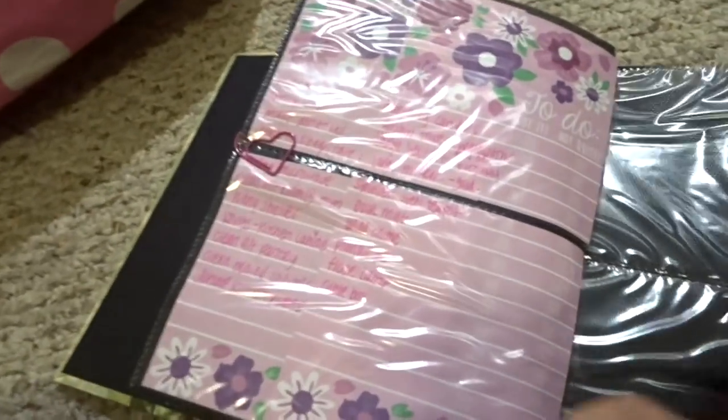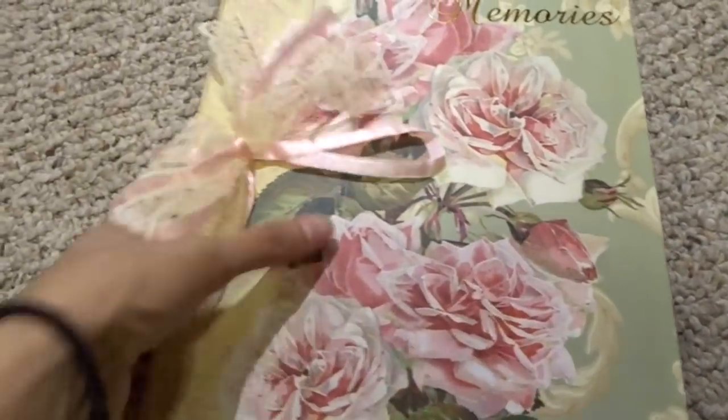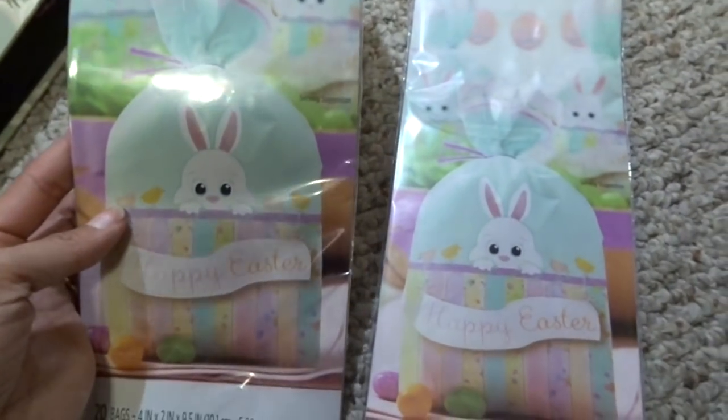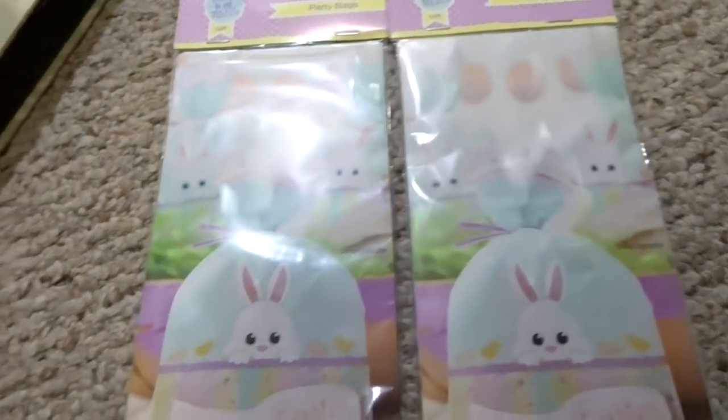Look at that, it's so cute. This is what one of my planners looks like — I just like to have fun with it because it's kind of like scrapbooking and planning at the same time. I also found these, which are going to be perfect for Easter. They're little Easter party bags and I'm going to make some for the kiddos.